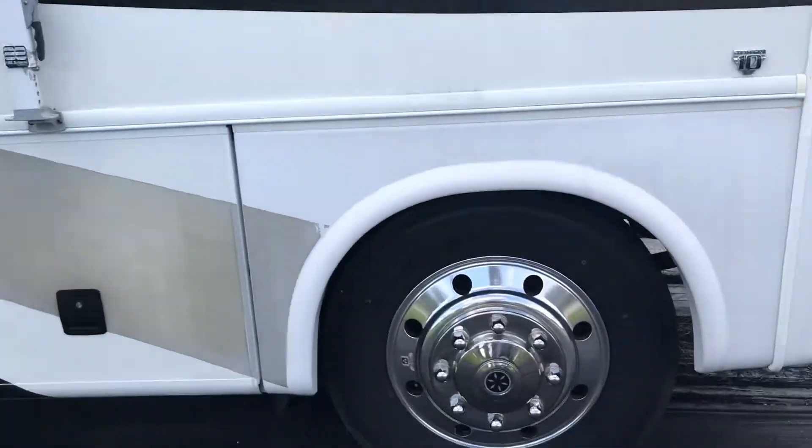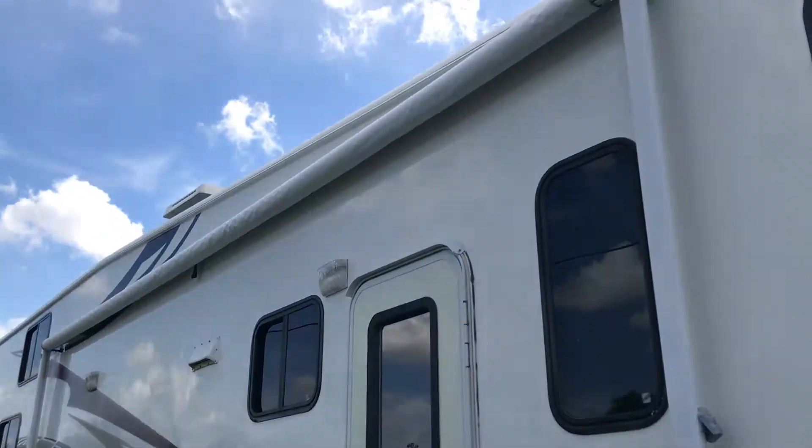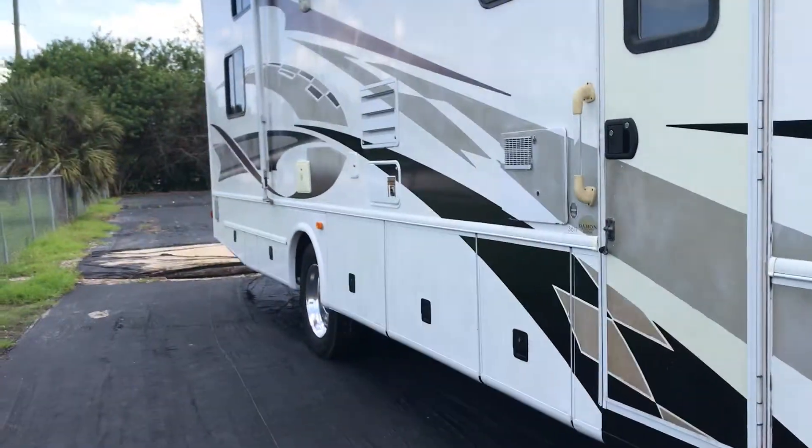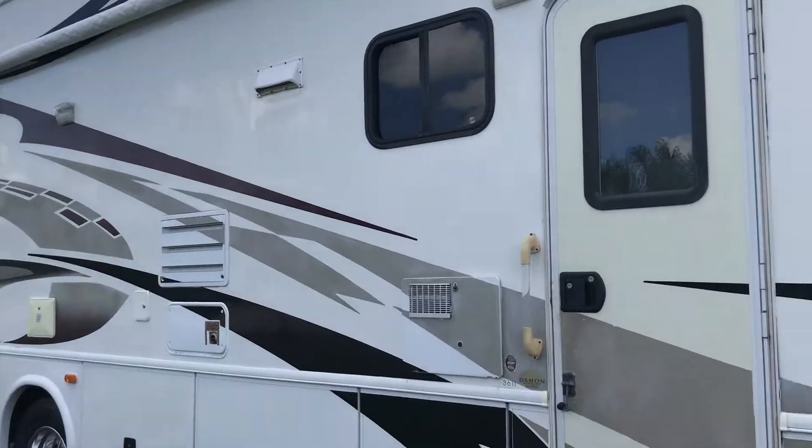We've recently put brand new tires all the way around. It's got new awnings, new batteries, and we put new carpet on the interior.